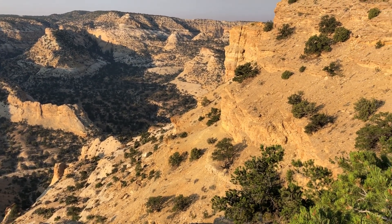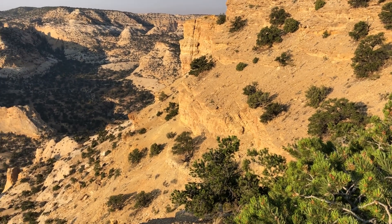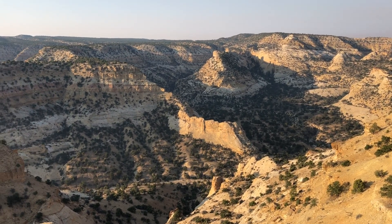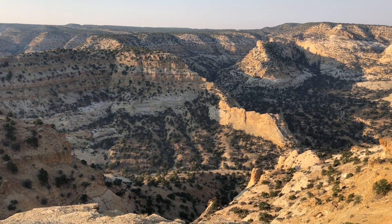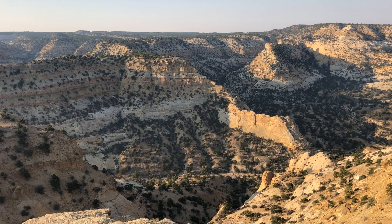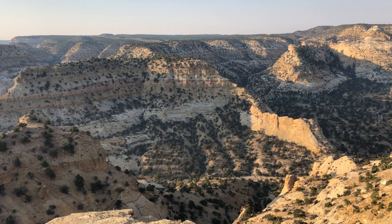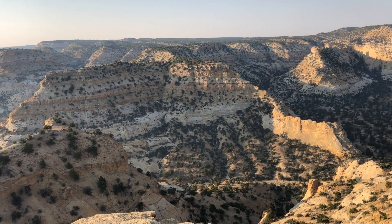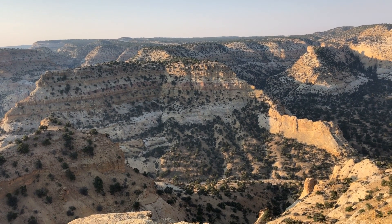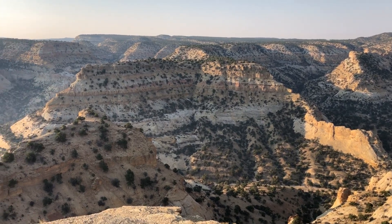They eroded away the layers of sedimentary rock and carved a canyon which is getting deeper, and even today it gets deeper and deeper every time it rains. But before, this was a flat area — just a plain. You could have walked clear off to the horizon without doing any climbing. But before that, this was under the ocean, and sediment flowed in and formed layer upon layer.